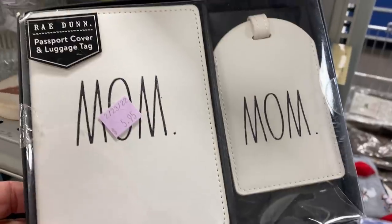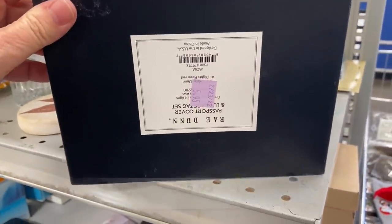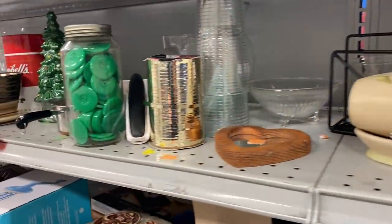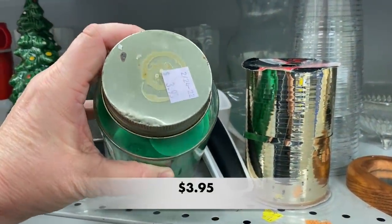This is a Rae Dunn passport cover and luggage tag, still new in the box — which is really a good deal when you find these types of items at Goodwill. You can always use them for gifts or of course for yourself.